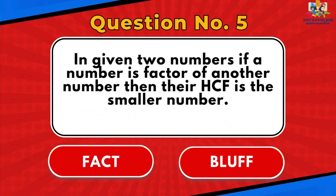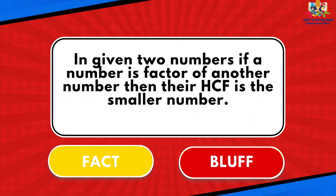Question number 5: In given two numbers, if a number is a factor of another number, then their HCF is the smaller number. The answer is Fact.